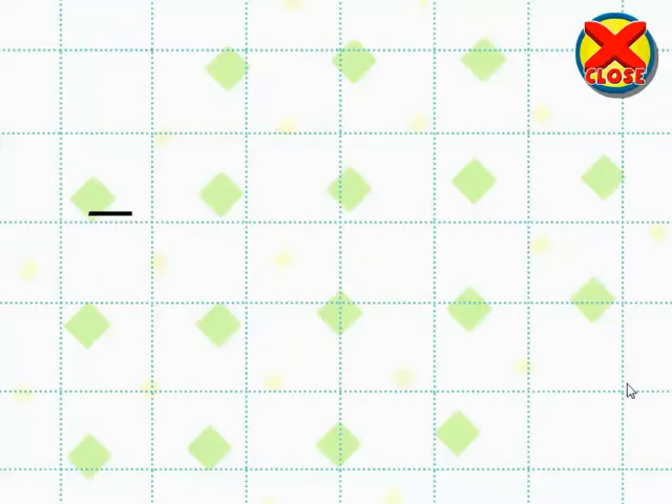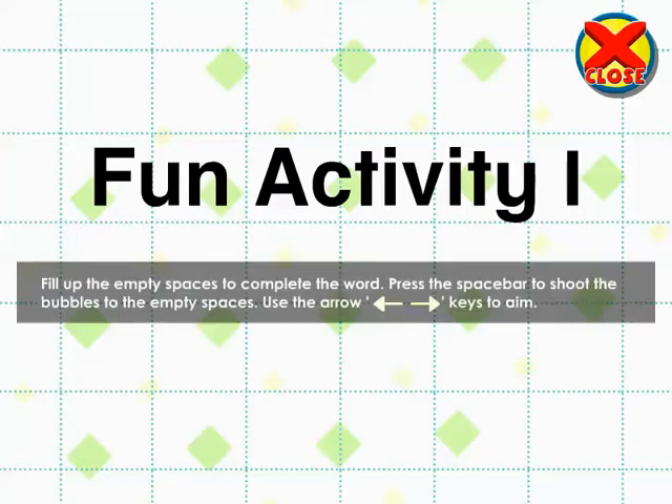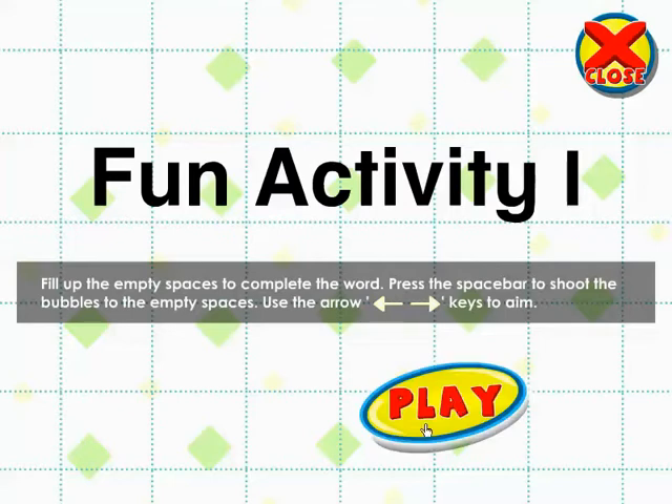Fun Activities 1. Fill up the empty spaces to complete the word. Press the space bar to shoot the bubbles to the empty spaces. Use the arrow keys to aim. Play!